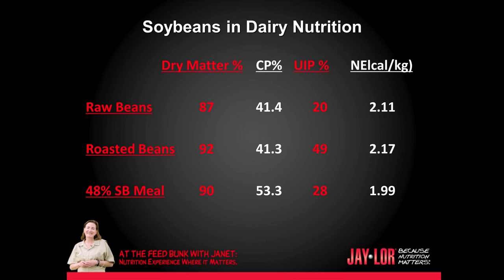48% soybean meal contains about 90% dry matter. The crude protein level is 53.3, and the bypass fraction is only 28%. The net energy of lactation is 1.99. So all three of these products have very different nutritional profiles.